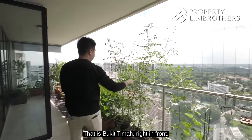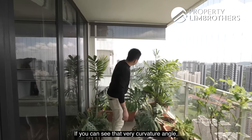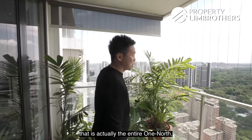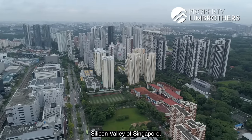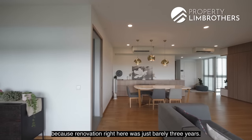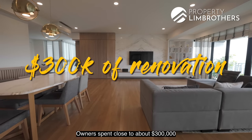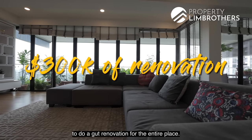Bukit Timah is right in front, and you can see Deledent. That very curvature angle is actually the entire one-north Silicon Valley of Singapore. Bringing attention back to the house — the renovation here was barely three years ago. Owners spent close to about $300,000 to do a full renovation for the entire place.